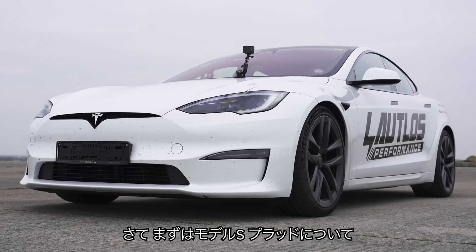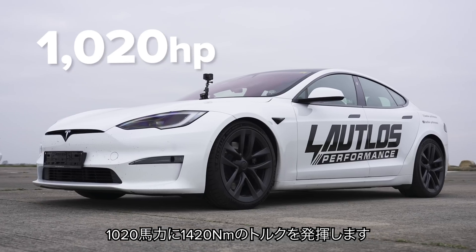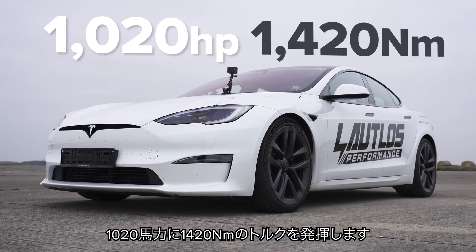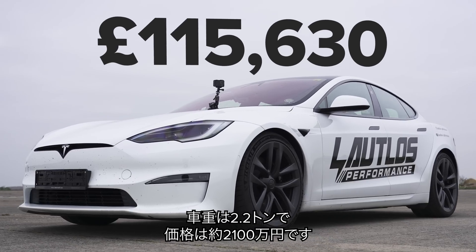Let me tell you about this Tesla Model S Plaid. It has one electric motor on the front axle, two on the rear, and combined you have 1,020 horsepower and 1,420 newton metres of torque. It weighs in at 2.2 tonnes and starts from £116,000.